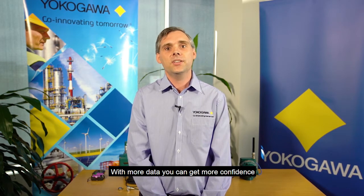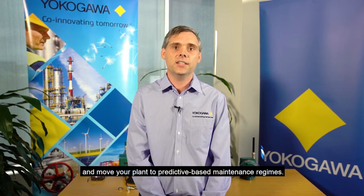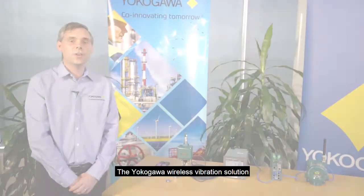With more data, you can get more confidence in your plant condition and move your plant to predictive based maintenance regimes. The Yokogawa wireless vibration solution is simple, compact and easy to deploy.